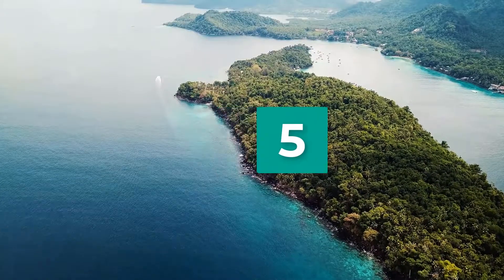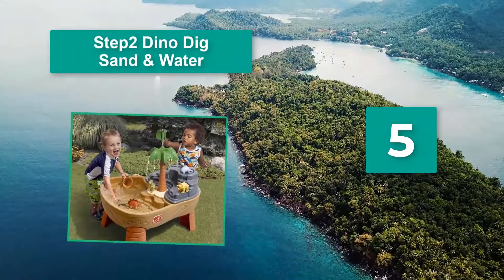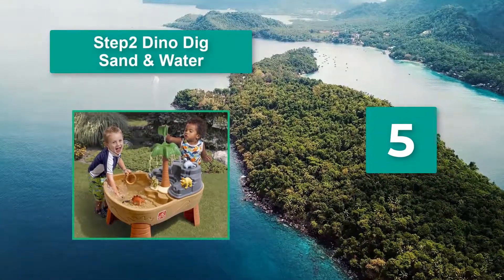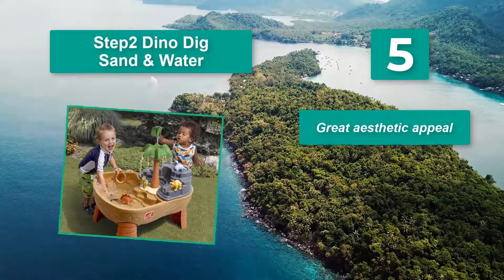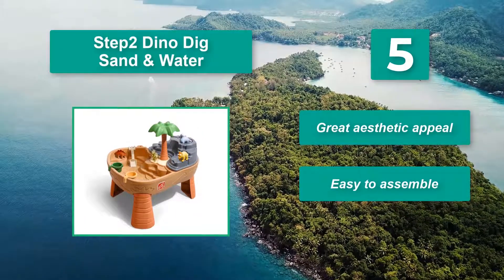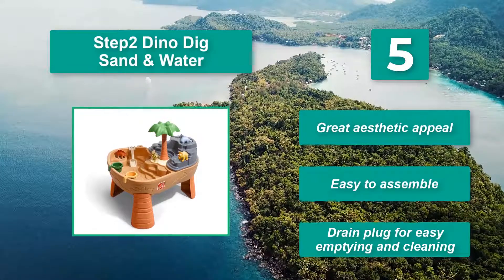Number 5: Step 2 Dino No Dig Sand and Water. It holds up to 20 pounds of sand while the water basin can support 4 gallons of water. There's a palm tree in the middle that gives it a tropical feel, and a watering hole for the dinos. Great aesthetic appeal, easy to assemble, and a drain plug for easy emptying and cleaning.